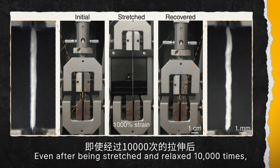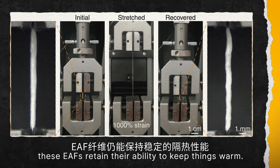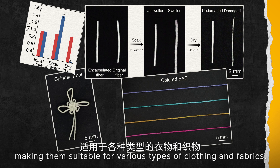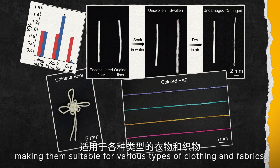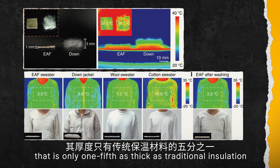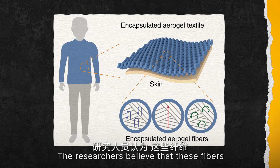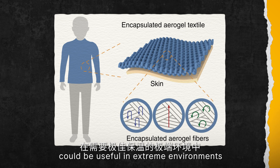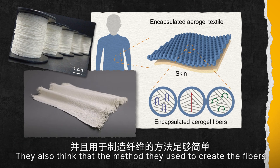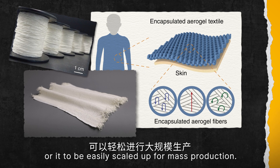Even after being stretched and relaxed ten thousand times, these EAF retain their ability to keep things warm. They are tough enough to be washed and dyed, making them suitable for various types of clothing and fabrics. With this technology, the researchers successfully knitted a sweater that is only one-fifth as thick as traditional insulation but just as warm. The researchers believe the fibres could be useful in extreme environments, and the method is straightforward enough to be scaled up for mass production.